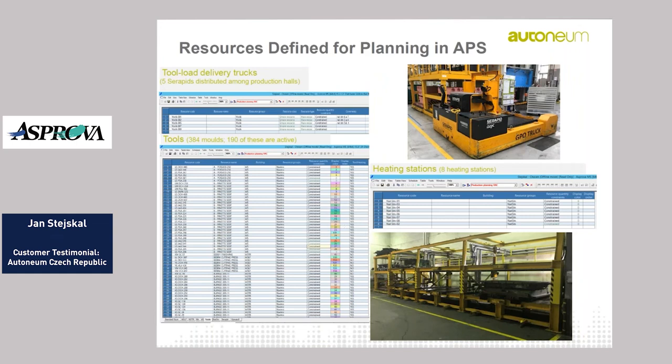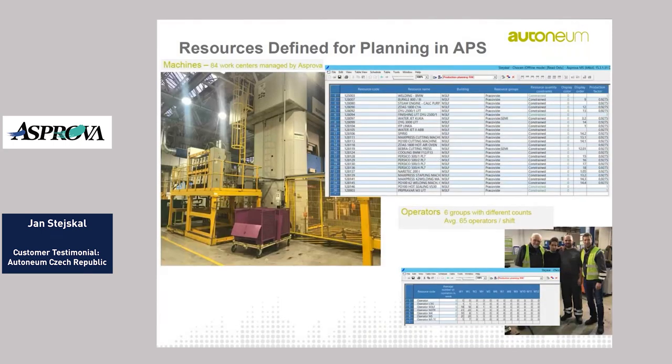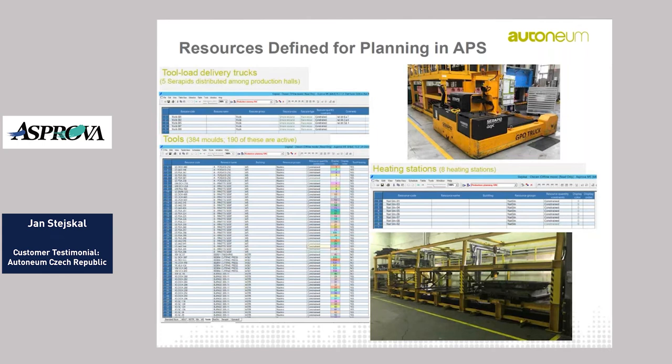We manage the following resources in Asprova: five tool load delivery trucks used to move our tools — visible here as the Serapid — 384 molds, 8 heating stations with different numbers of positions, 84 work centers, and of course operators in six groups. All of these resources can be set as constrained or unconstrained depending on your decision, strategy, and need.